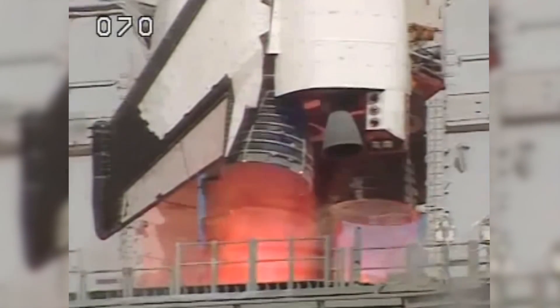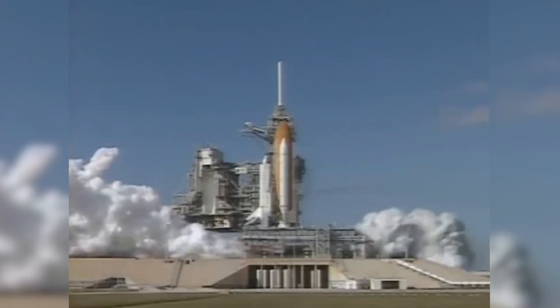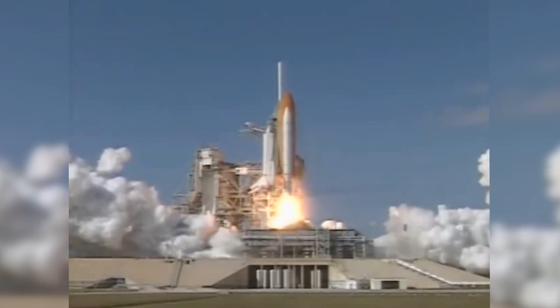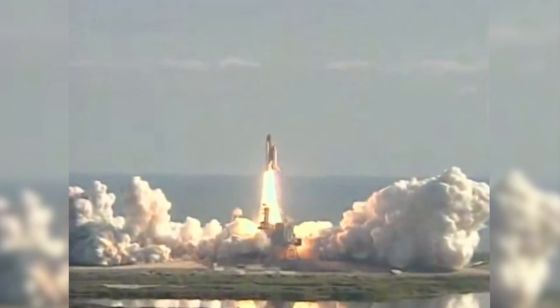9, 8, 7, we have a go for main engine start, 5, 4, 3, 2, 1. We have booster ignition and liftoff of Space Shuttle Columbia with a multitude of national and international space research experiments.